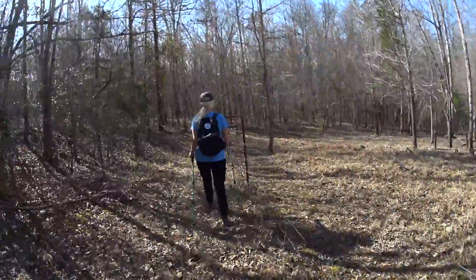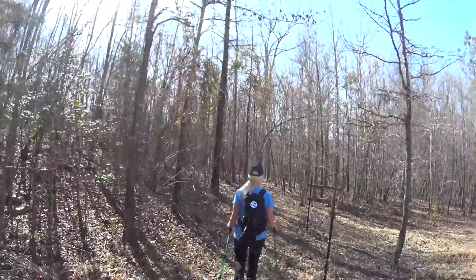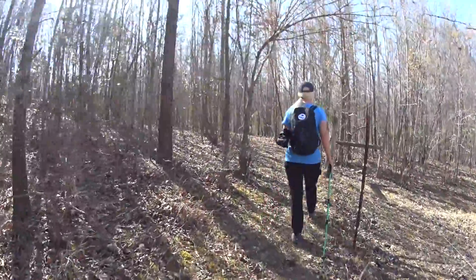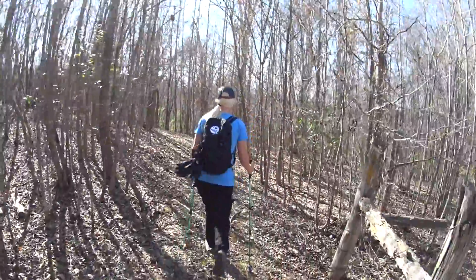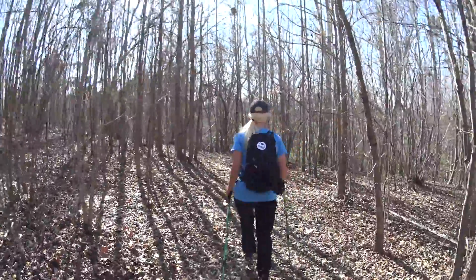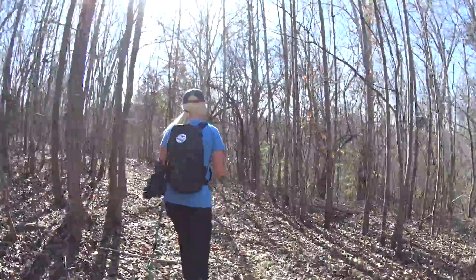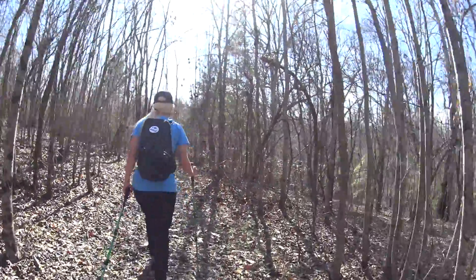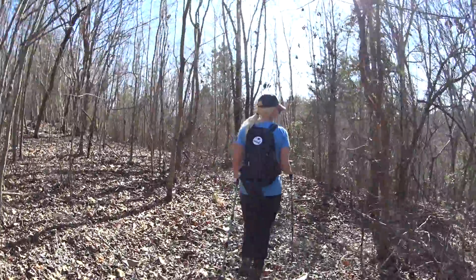Coming down where the goats are, it follows that fence line then heads into the woods. We're going to be pressed — we've got about five miles: the four-mile loop plus the half mile back to the old post office. If their mileage is right it'll be four and a half miles, maybe a little farther, so we need to move while we still have daylight.